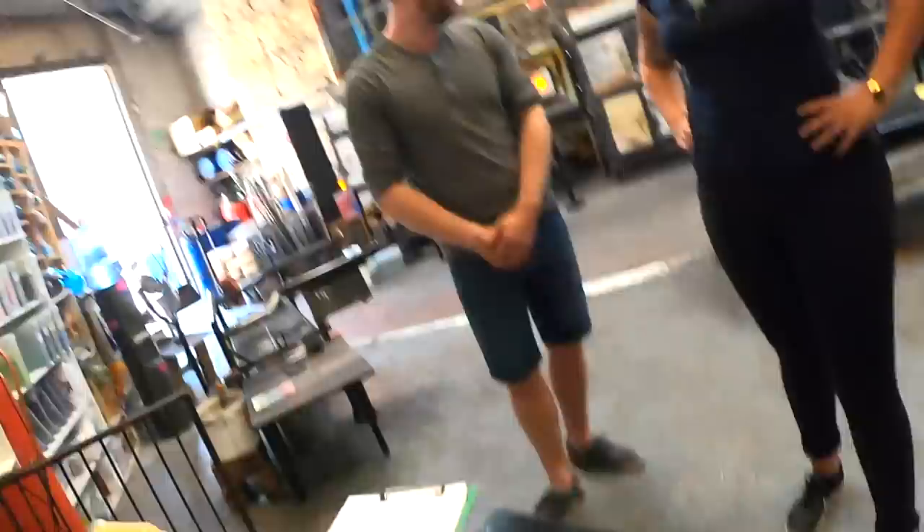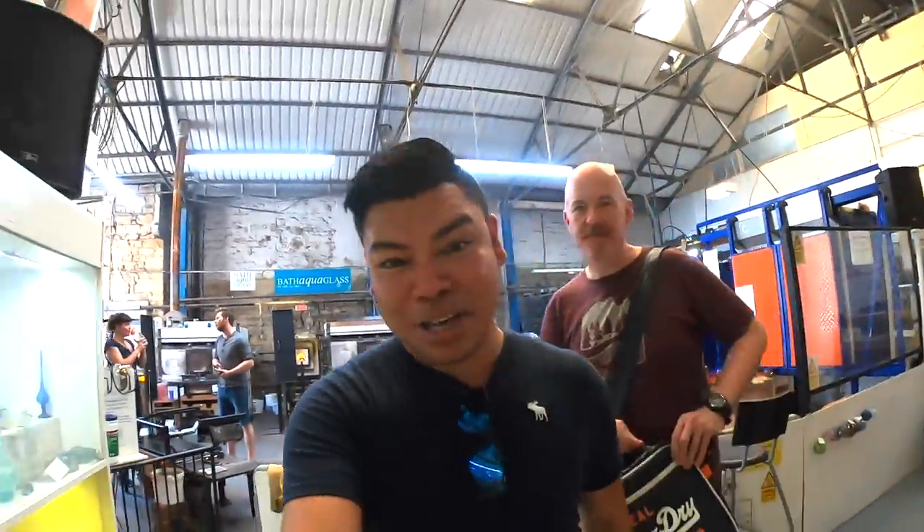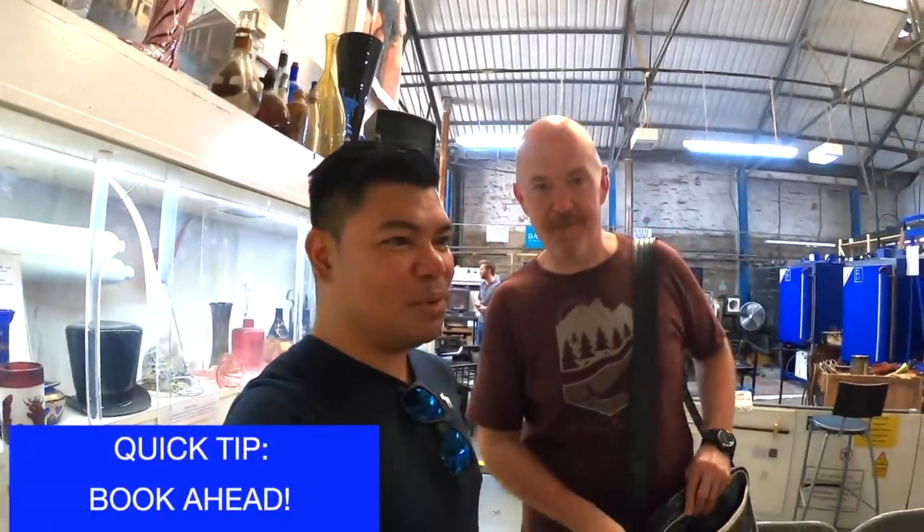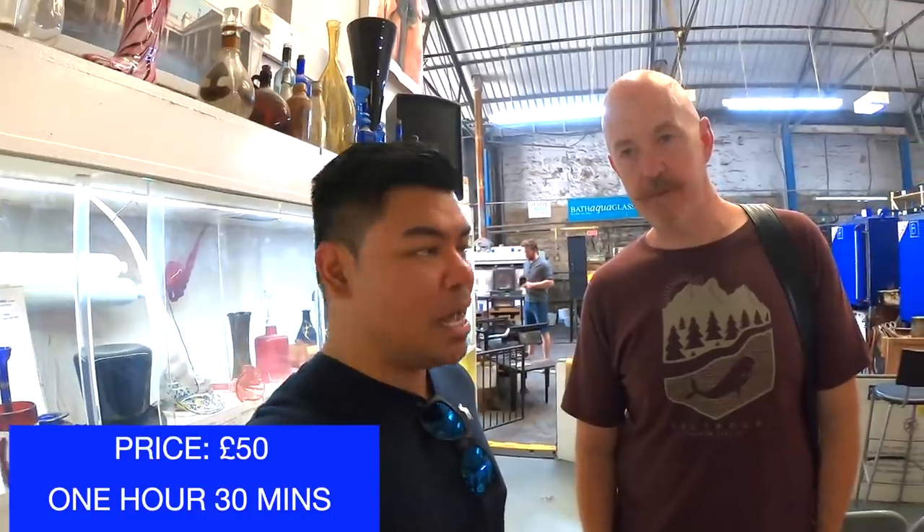So look for us on social media and on the internet and come and have a go. Thank you guys. It's really good. I highly recommend it when you go to Bath. Book ahead — look ahead for a couple of weeks. It's about 50 pounds for the whole session, which is about an hour and a half. We had a preview of what Harry was doing earlier, making glass ones. So yeah, have a go if you're in Bath — go for it!